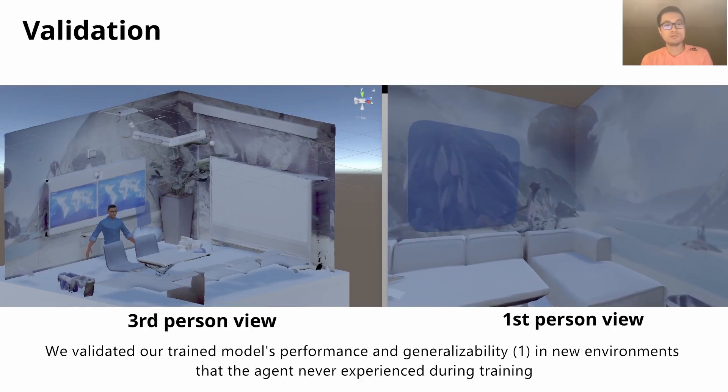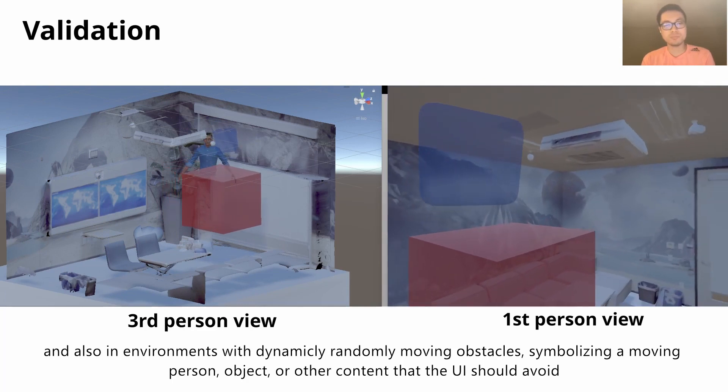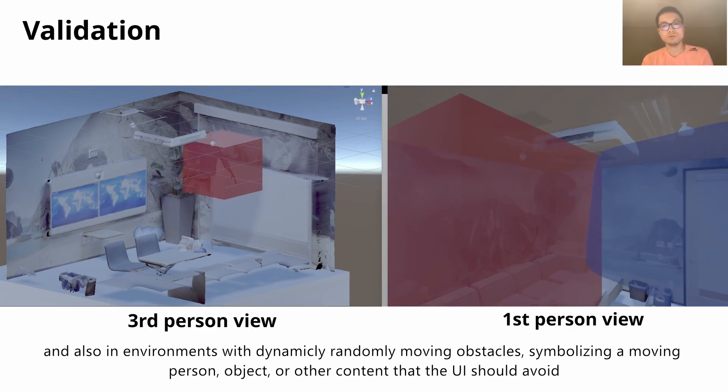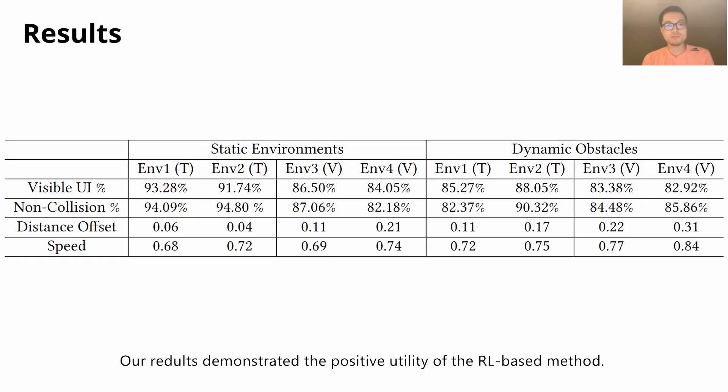We validated our trained model's performance and generalizability in new environments that the agent never experienced during training, and also in an environment with dynamically randomly moving obstacles, symbolizing a moving person, object, or other content that the UI should avoid. Our results demonstrated the positive utility of the reinforcement learning-based method.